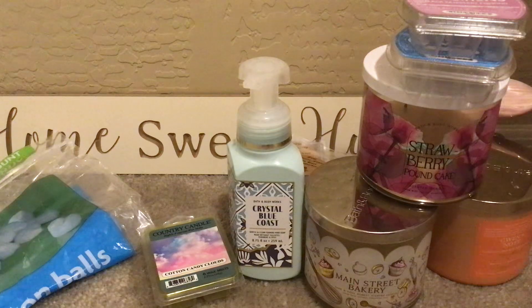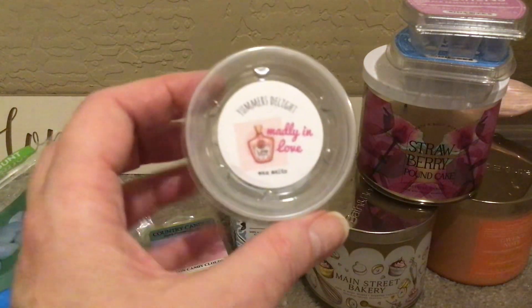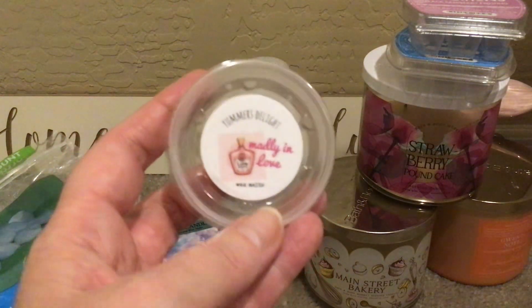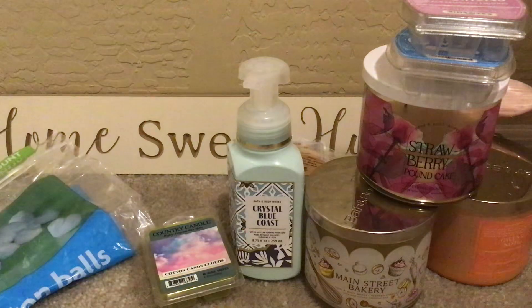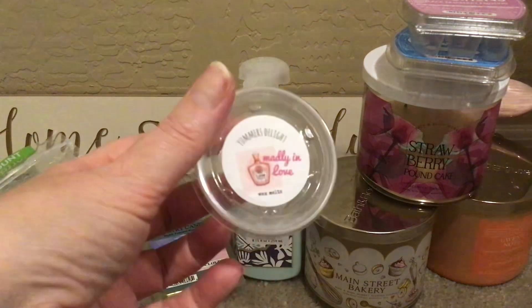From Yummer's Delight, I did a scent shot cup in Madly in Love. I love Yummer's Delight — I've yet to try her clamshells; I always get the scent shot cups. Strawberry white cake and pink frosting. Yes, this was good — exactly what it says. You got the strawberry, some sugariness from the pink frosting, and a bakery note.